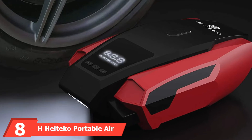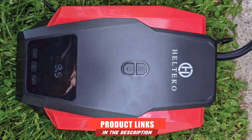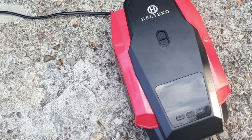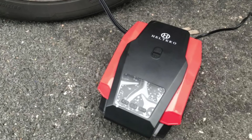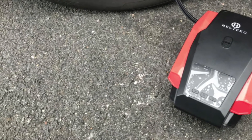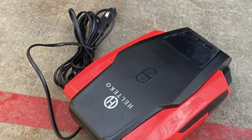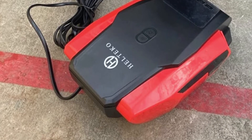At number eight is the H-Heltico Portable Air Compressor Pump. Constructed from durable ABS plastic and stainless steel, it's available in red, yellow, or black and features an LCD digital display showing tire pressure in PSI, bar, KPE, and kg/CM. Rated at 35 L/min, it can inflate a standard midsize car tire in 3 to 5 minutes. It connects via an 11.5-foot cable to your car's 12-volt cigarette lighter, includes three additional nozzles, and has an auto shut-off feature. H-Heltico provides a two-year warranty.